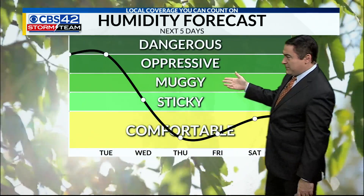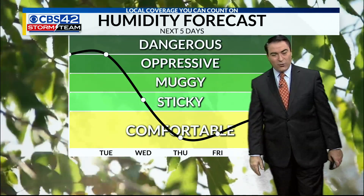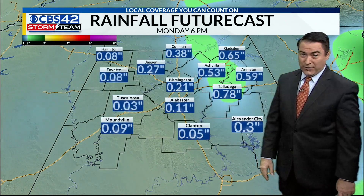Look at that humidity going from the oppressive, dangerous category way down to the comfortable categories as we head on into Thursday, Friday, and the weekend. That's going to lead to some great weather across the area.